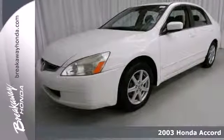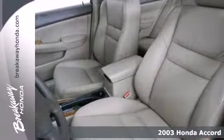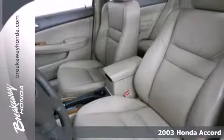It's a 2003 Honda Accord. Standard equipment includes bucket seats, power brakes, steel wheels, a rear bench seat, power steering and power windows.